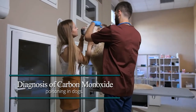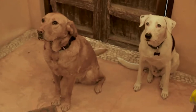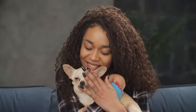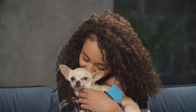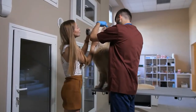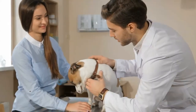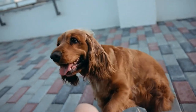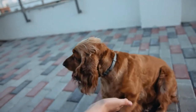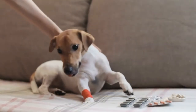Diagnosis of carbon monoxide poisoning in dogs. Symptoms of carbon monoxide poisoning vary from dog to dog, and therefore diagnosing carbon monoxide poisoning in dogs is not that easy. It is highly recommended to take your dog to the vet if you feel like something is off. Most dogs show signs of extreme fatigue if exposed to carbon monoxide for long, and therefore owners must keep an eye for any such symptoms. Your vet will also have to ask you a lot of questions about your dog in order to diagnose them with 100% confidence.